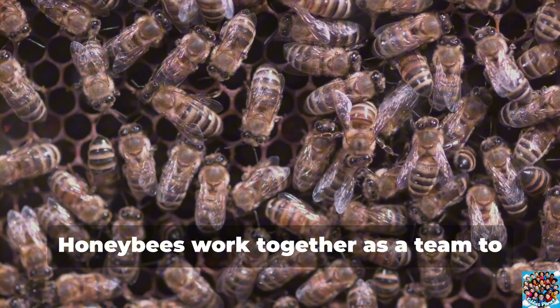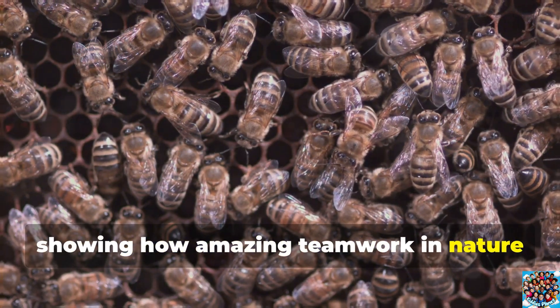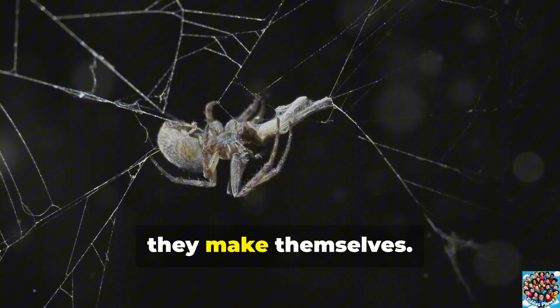Honeybees work together as a team to build and keep their hive safe, showing how amazing teamwork in nature can be. Spiders are some of nature's best builders. They create amazing webs using silk that they make themselves.